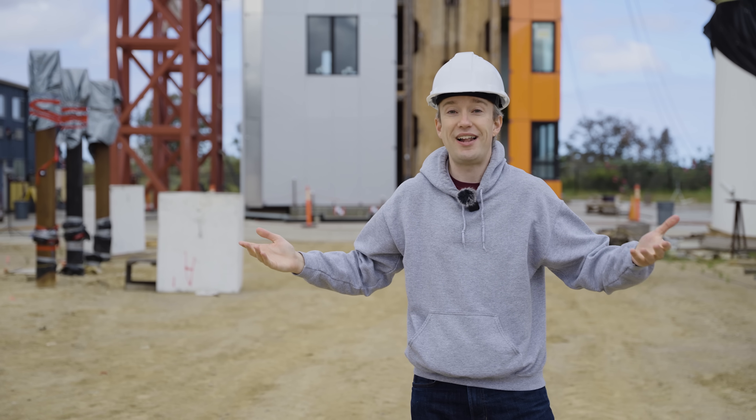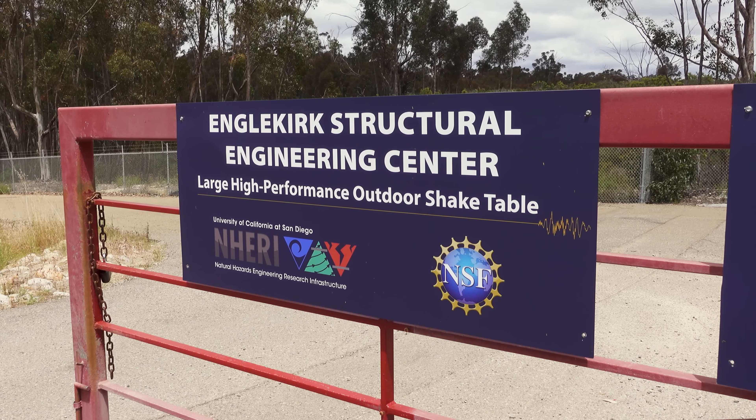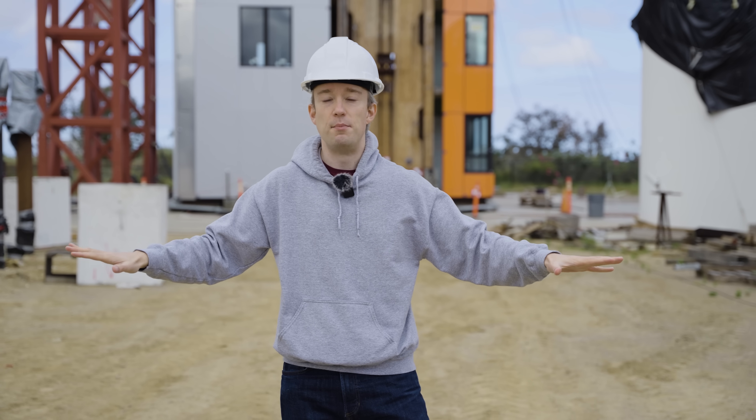Does it work? To really test it, you need an earthquake — so we're about to get one. The building is sitting on the shake table here at the University of California, San Diego. This whole site is locked down because that table is ready to go. There's about to be a test.